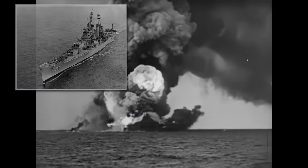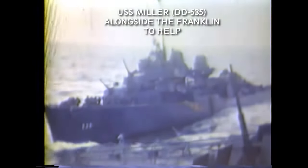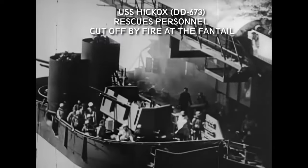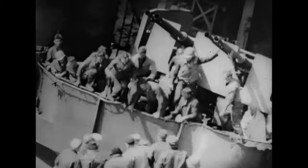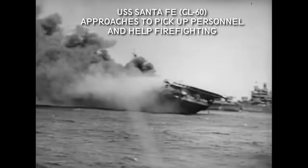Two cruisers, the USS Pittsburgh and the USS Santa Fe, along with four destroyers — the Miller, Hickox, Hunt, and Marshall — left the task group to assist the stricken carrier. The destroyers followed the burning carrier to rescue crew members who jumped into the sea to escape the flames or were blown overboard by the explosions. The USS Santa Fe approached the Franklin to pick up wounded, evacuate non-essential personnel, and help in firefighting.